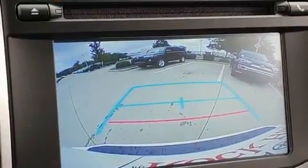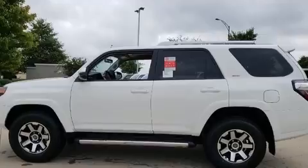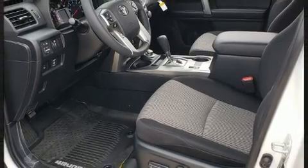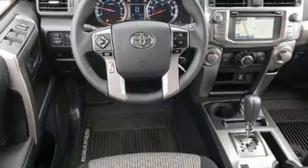Toyota ensures the safety and security of its passengers with equipment such as traction control, brake assist, a panic alarm, emergency communication system, and four-wheel disc brakes with ABS. Electronic stability control stands out as a technologically savvy innovation, keeping you better connected to the road.